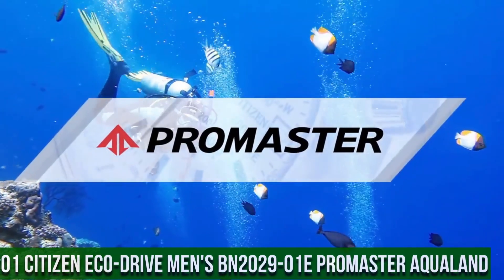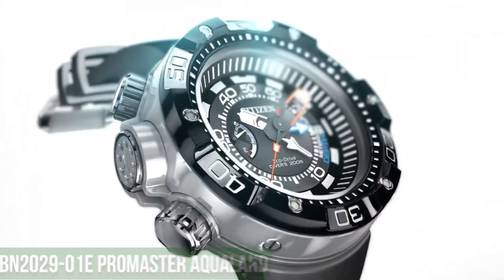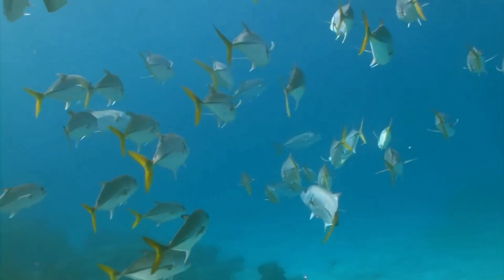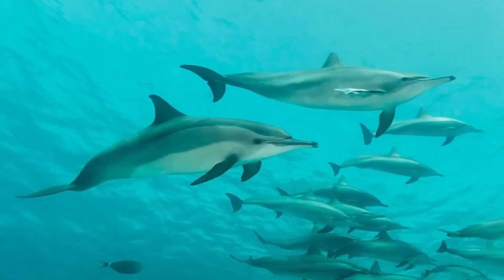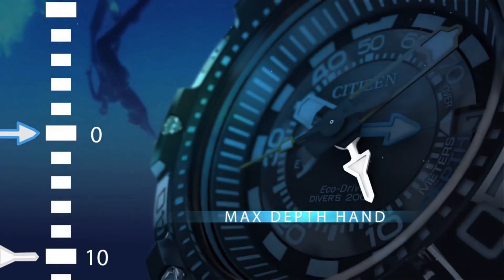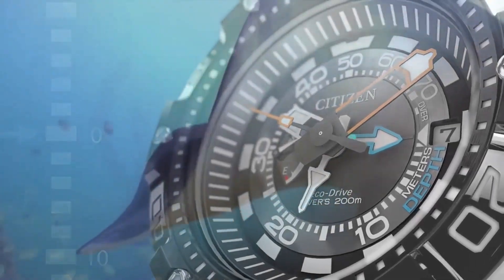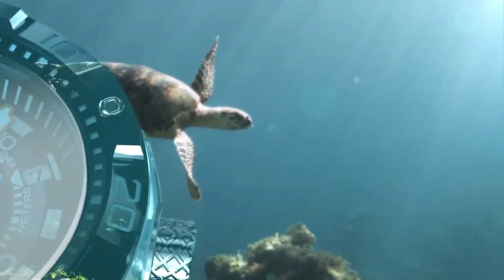Number 1: Citizen Promaster Aqualand 200 Meter Depth. Stainless steel watch featuring unidirectional bezel, reverse crown and pushers, date window, and bright color pop hands with luminous indices. EcoDrive technology powered by light — no battery needed. 53 millimeter stainless steel case with mineral dial window. Japanese quartz movement with analog display. Synthetic band with buckle closure. Water resistant to 200 meters or 660 feet. Item shape: round. Dial window material: mineral. Display type: analog. Clasp buckle. Case material: stainless steel. Case diameter: 5.3 centimeters. Case thickness: 18.5 millimeters. Band material: polyurethane. Band width: 27 millimeters. Band color: black. Dial color: black. Bezel material: stainless steel.